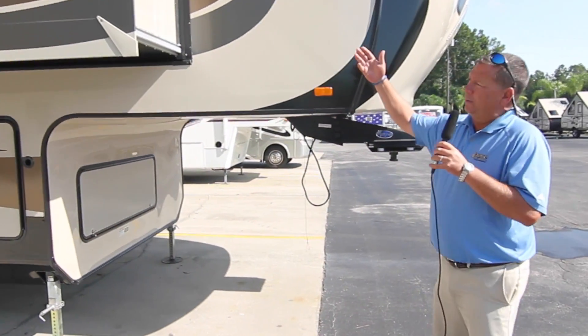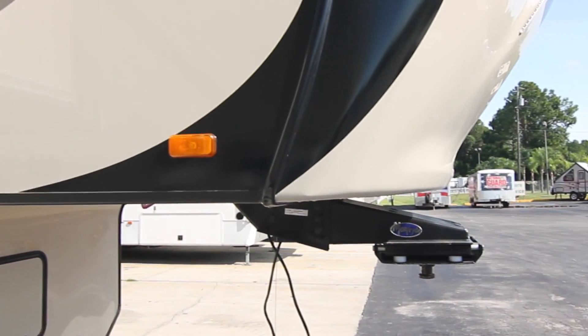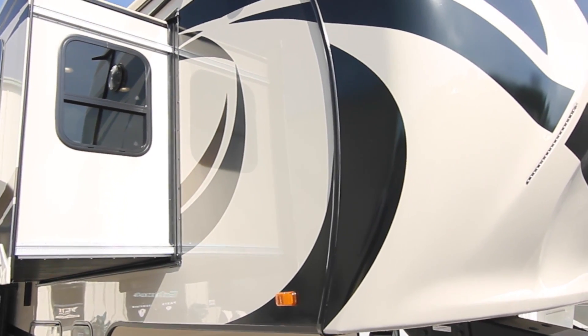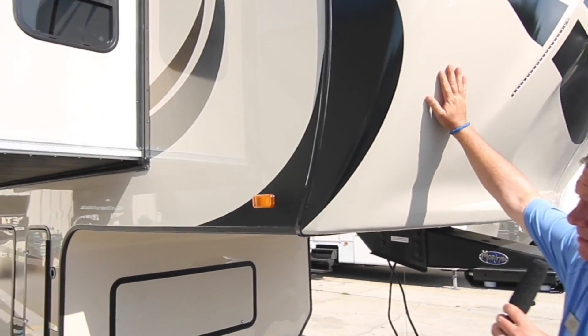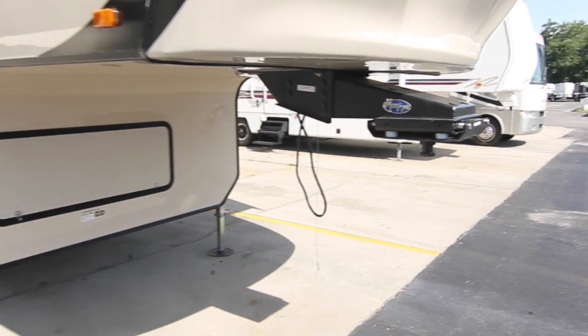Unlike other fifth wheels that are all white, this one actually has paint and fiberglass. It has really nice decals and decor. It's got LED upgraded lighting. This is a one-piece seamless front cap — water can't get in there. You've got a Moride pin box.